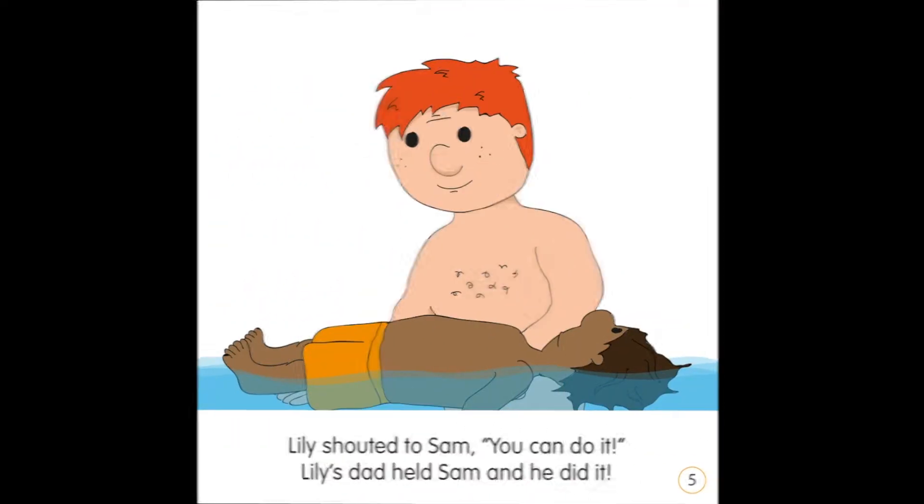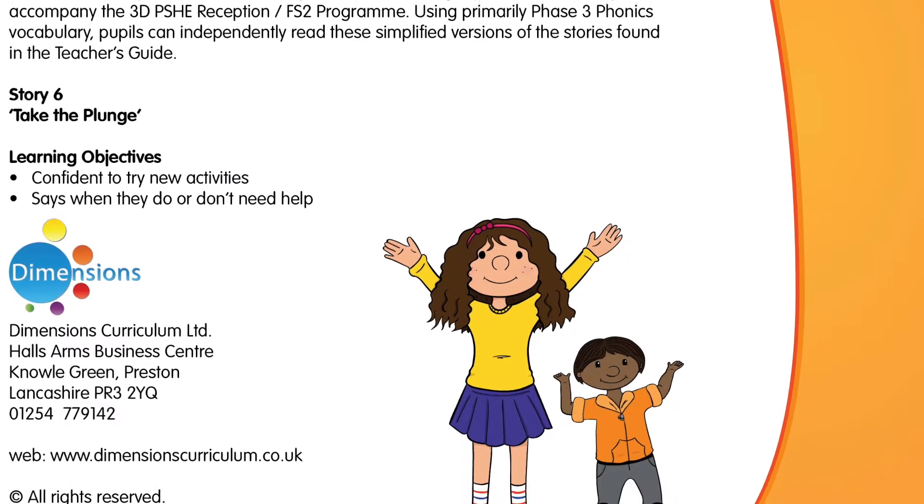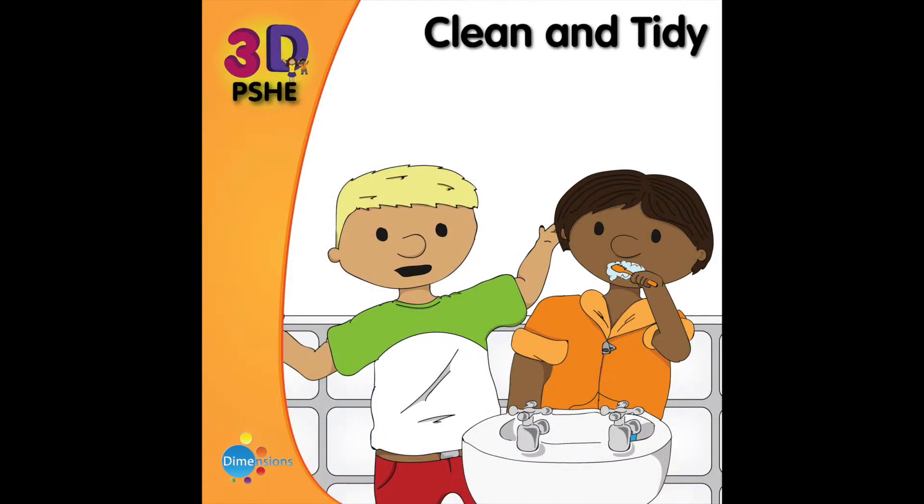The stories help to teach PSED objectives from the Early Years Framework through themes such as bullying, e-safety, good manners, hygiene and much more.